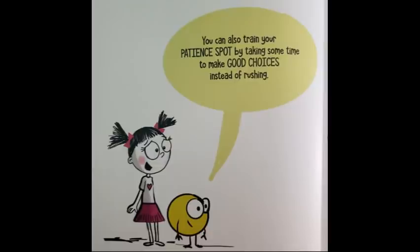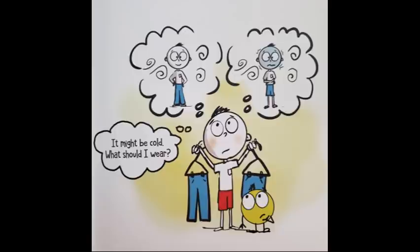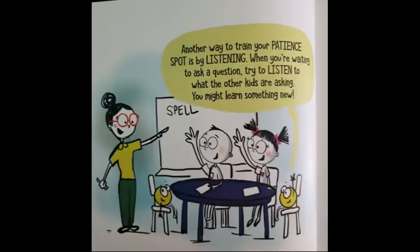You can also train your patient spot by taking some time to make good choices instead of rushing. It might be cold — what should I wear? Another way to train your patient spot is by listening. When you're waiting to ask a question, try to listen to what the other kids are asking. You might learn something new.